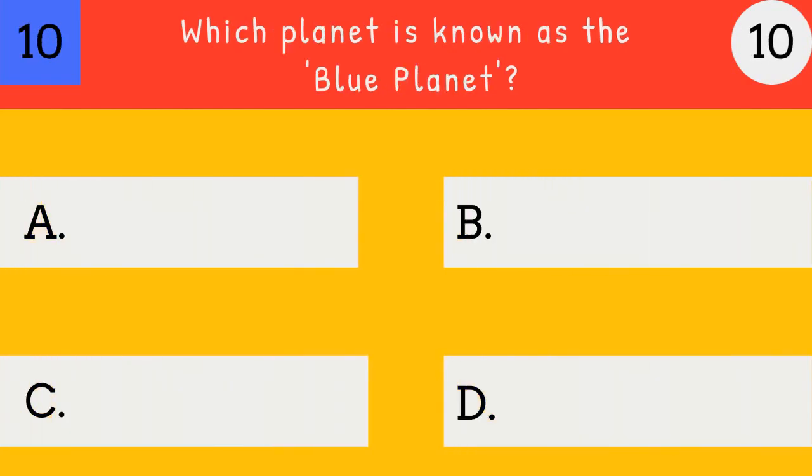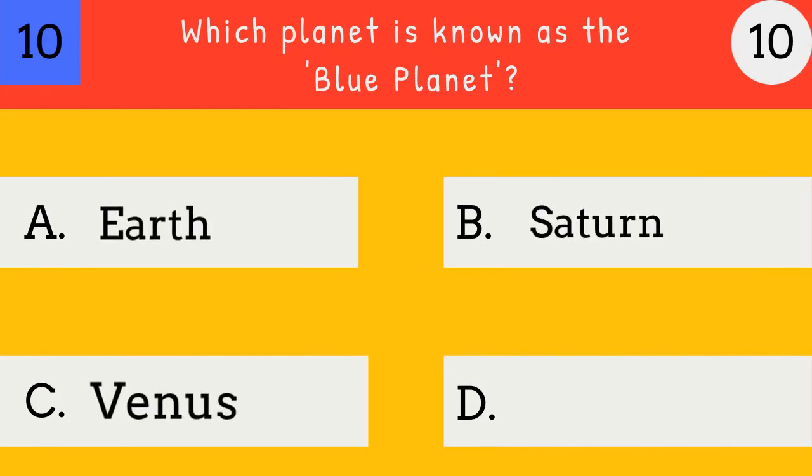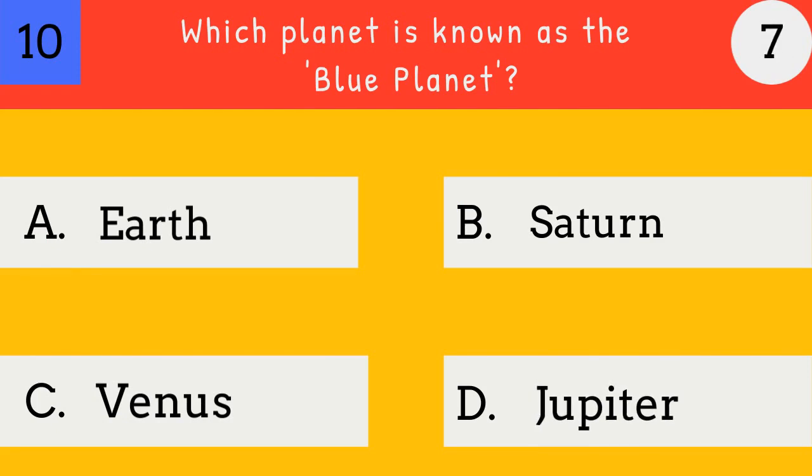Which planet is known as the blue planet? Earth, Saturn, Venus, Jupiter. Earth. Earth is known as the blue planet.